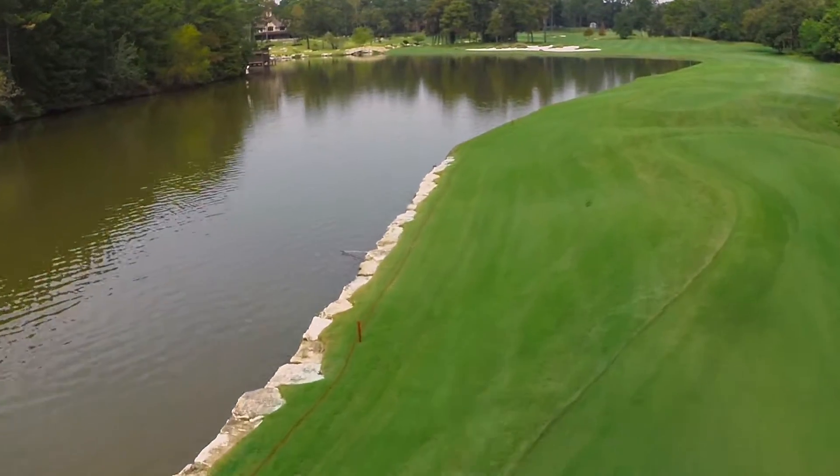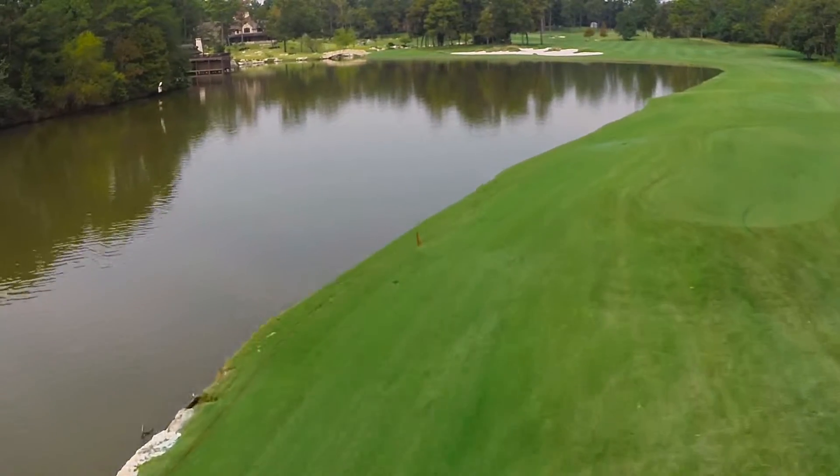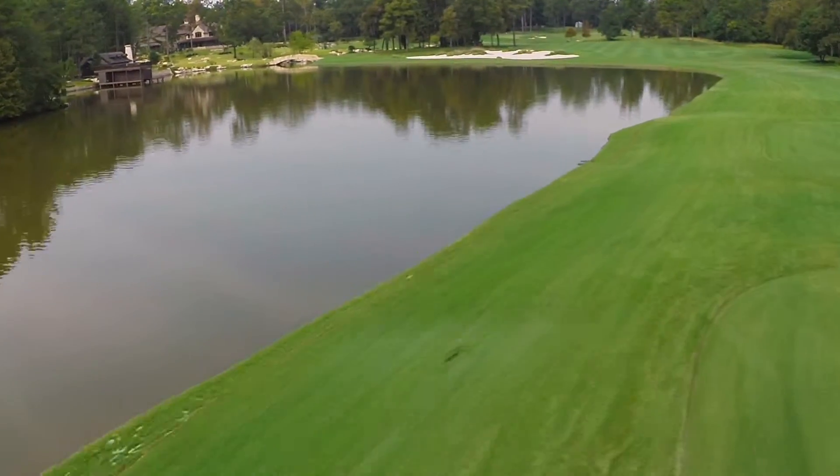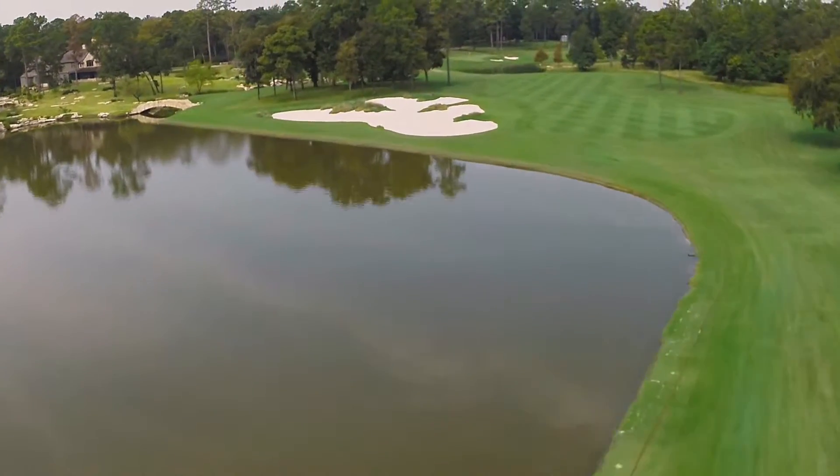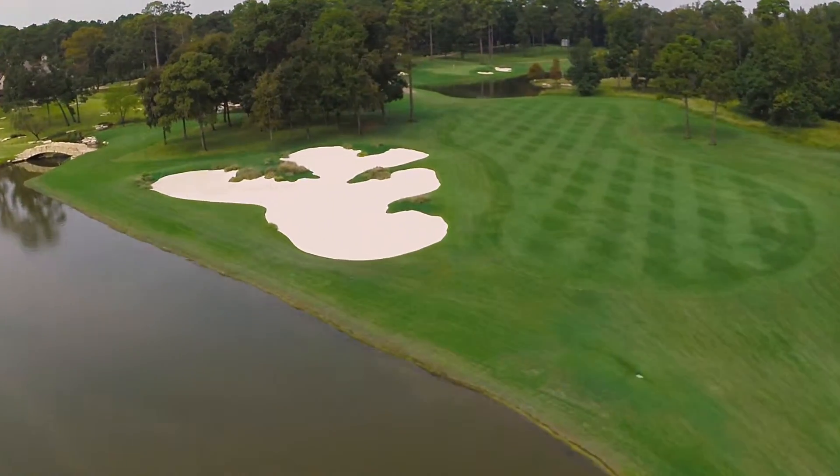Hole number 18 at Whispering Pines is one of the toughest finishing holes in the country. Playing 499 yards from the back tee, you have to hit over water on your tee shot and hit over water on your second shot.